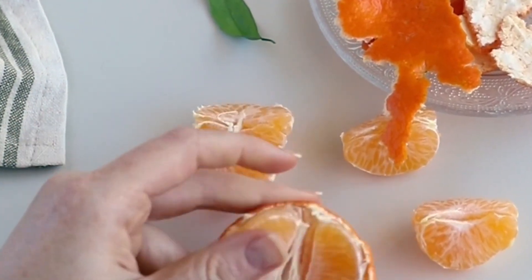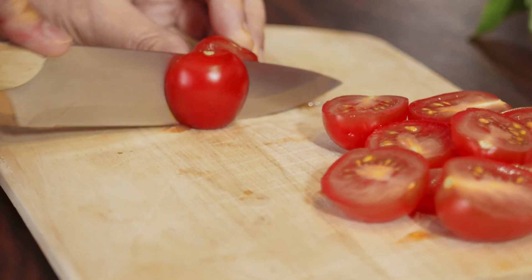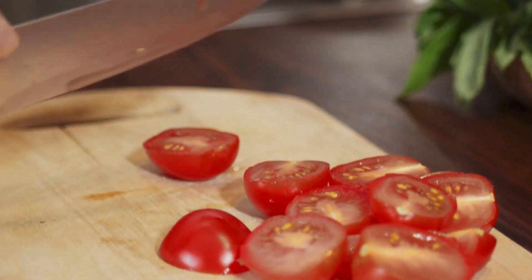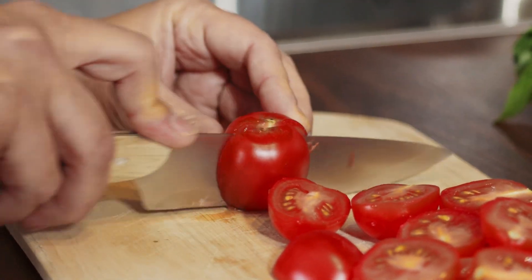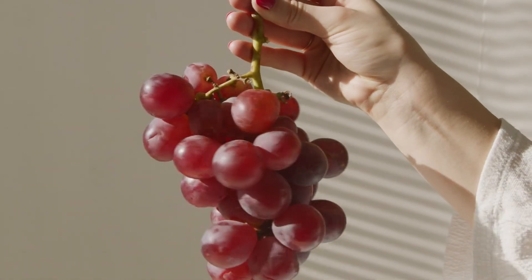For tangerines, prefer ones with smooth, shiny skin without dense or dark spots — not too hard, not too soft. For tomatoes, prefer the firmer ones, smooth and without holes or wilted parts. Don't forget — tomatoes don't ripen off the vine, so choose the ones that are just right.